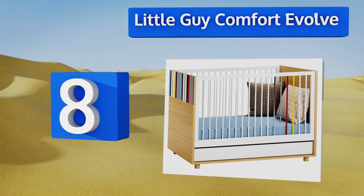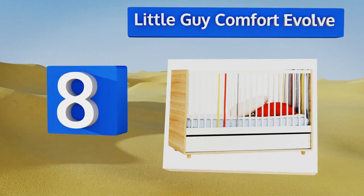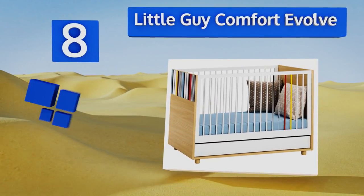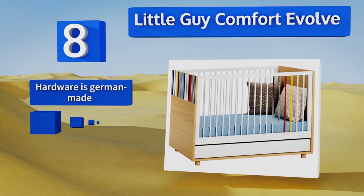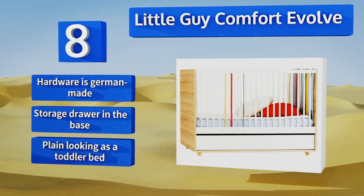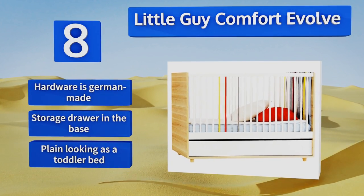Coming in at number eight on our list, if you feel that the majority of options on the market are a little too drab for your tastes, you'll appreciate the splashes of color included in the Little Guy Comfort Evolve. There's a matching dresser and wardrobe available as well. The hardware is German-made and it comes with a storage drawer in the base, however it is plain looking as a toddler bed.